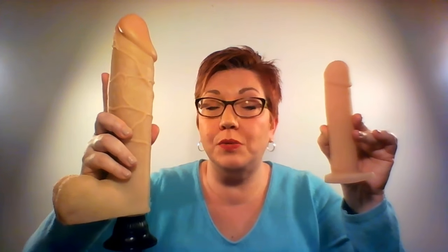That's something to really keep in mind, and this is why I wanted to do the video. When you take products like this and hold them side by side, it gives you a really good indication of what you're dealing with in terms of size and shape and what you think you might be able to handle.